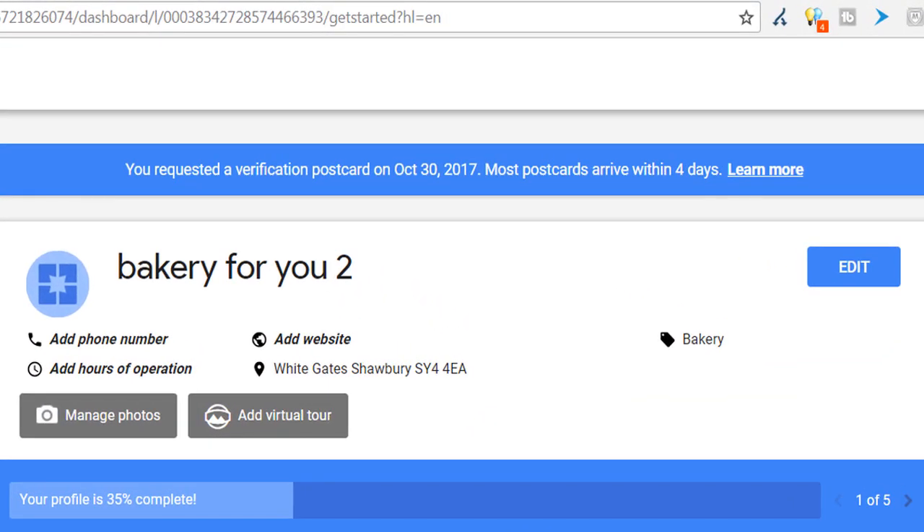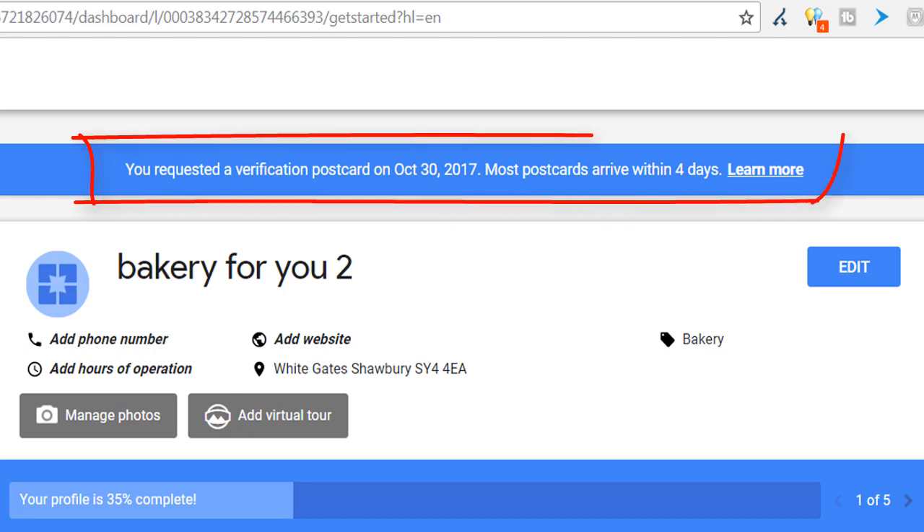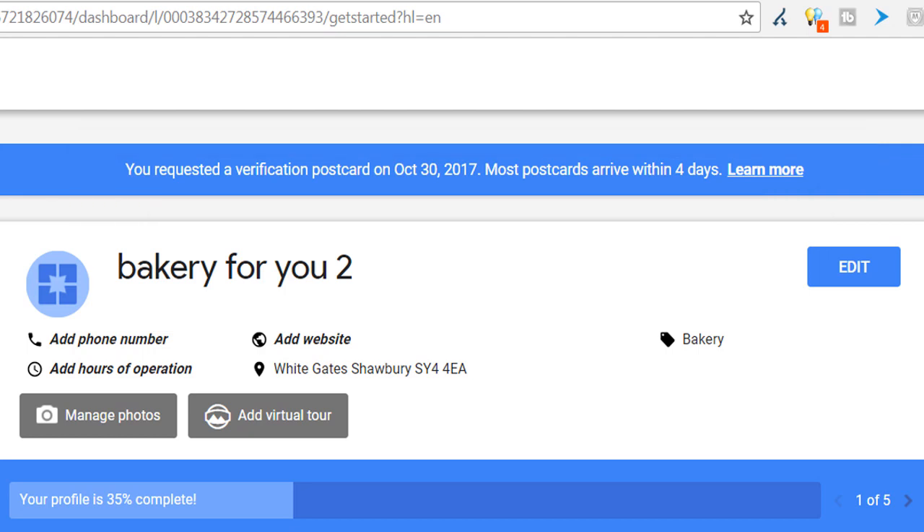At the top of the profile in the blue ribbon, you should see a message confirming your requested verification via postcard, which is the most common way of verifying a single business. You can also verify your business via phone, which I will cover in just a couple of minutes.